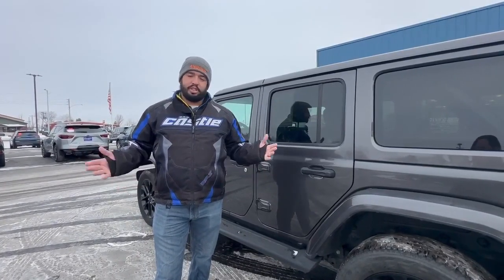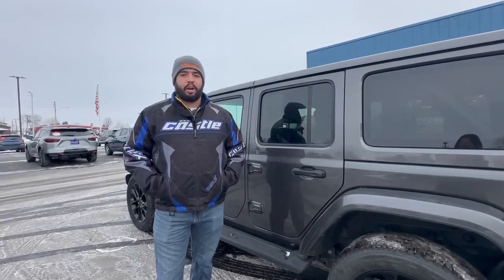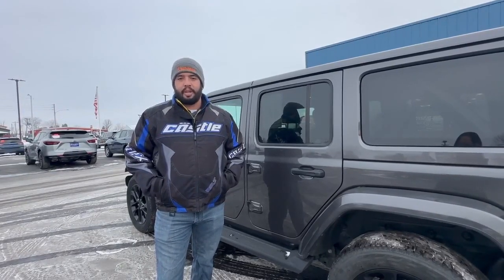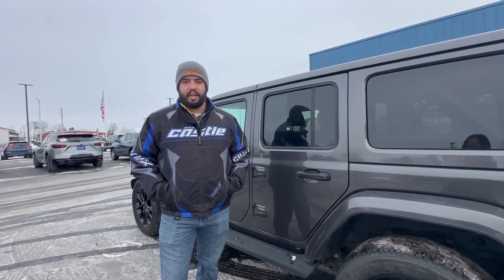That is just absolutely crazy — great savings, great fuel mileage. We do have this one priced eight grand below market value, so all around you're going to be saving money with this vehicle. If you have any questions, stop in and ask for Talon, or give me a call at 720-525-0879. Thanks and have a great day!